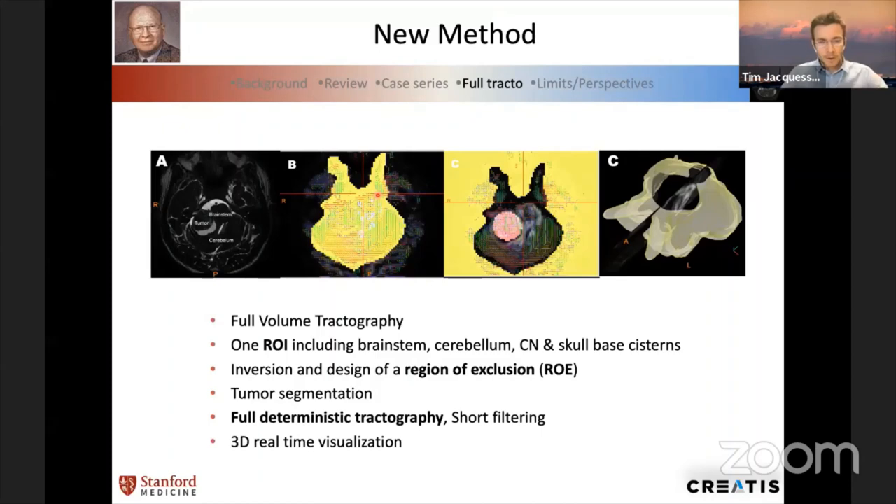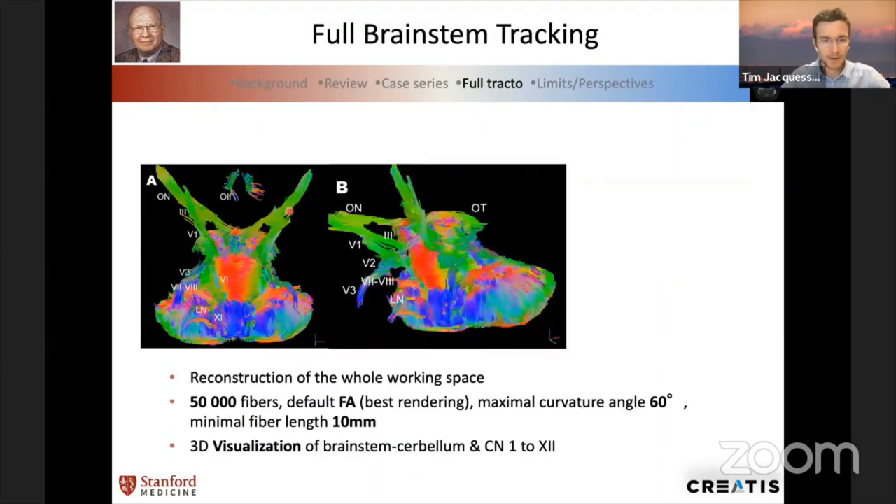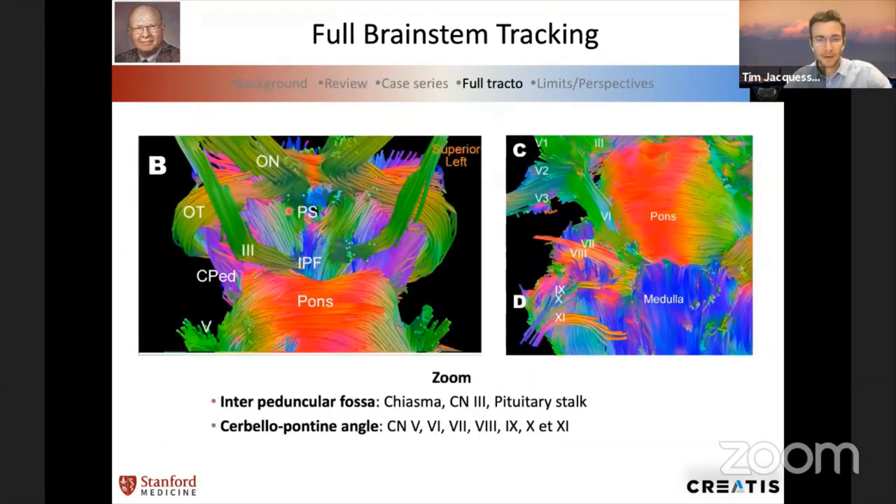The result was a reconstruction of the whole working space with the cerebellum, brainstem, and cranial nerves — very nice, and from a healthy patient. We had very promising results, so we decided to move forward and try to use this technique for our clinical cases. If you zoom in, you can see quite good anatomical details using MRI diffusion tracking, including the anterior pedicular fossa and the cerebellopontine angle. That's very promising.